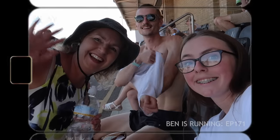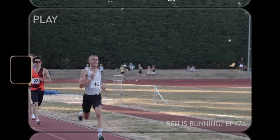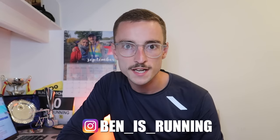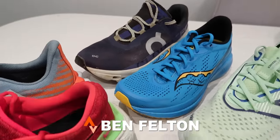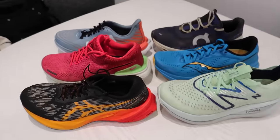Good evening, welcome back to the channel! Today I've got a video sharing my top six daily trainers of the year. If you're completely new to the channel, my name is Ben and this is my channel, Ben is Running. If you enjoy the video, please leave a like, stick around, and hit that subscribe button.